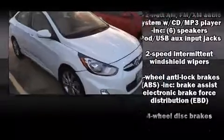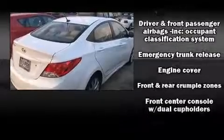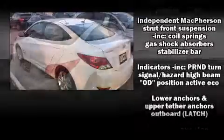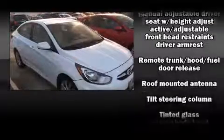Hyundai ensures the safety and security of its passengers with equipment such as dual front impact airbags with occupant sensing, head curtain airbags, traction control, brake assist, anti-whiplash front head restraints, and four-wheel disc brakes with ABS.